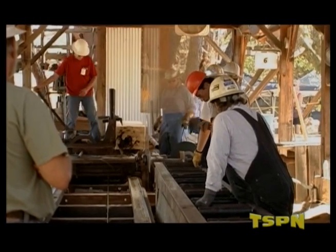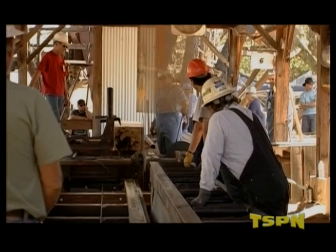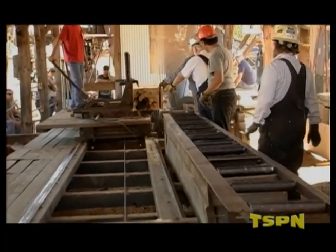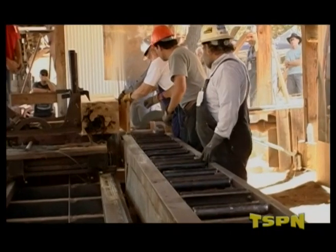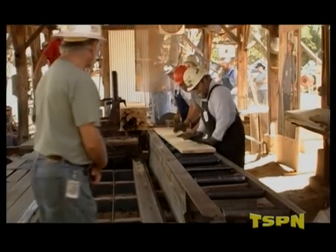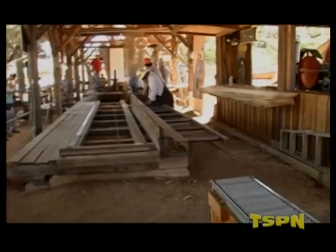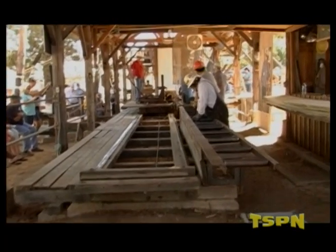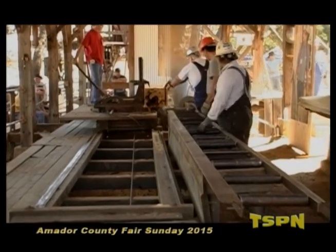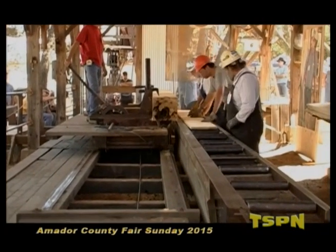Ed Arata is from the foundry in Sutter Creek — same time-period technology, where they melt down cast iron and pour it into various objects. The sawmill group started helping out in the early 90s around 1993. The previous exhibitor Roland Mattson handed it off after the 1996 show, and they formed their own association in 2000. It's been growing ever since.